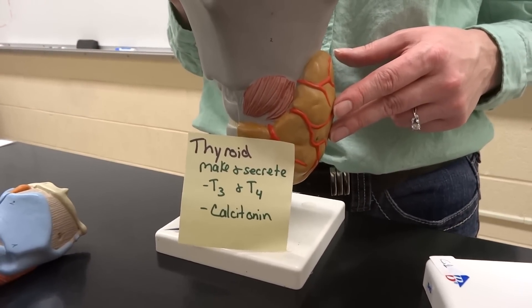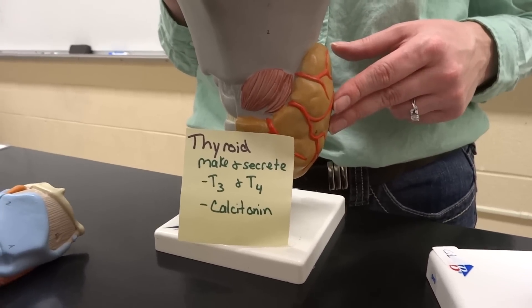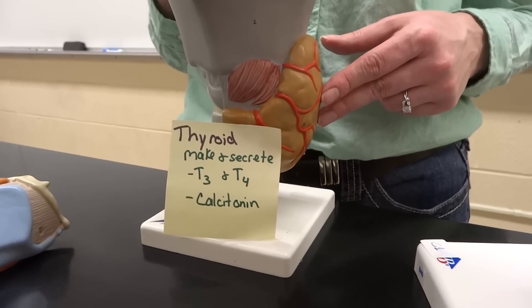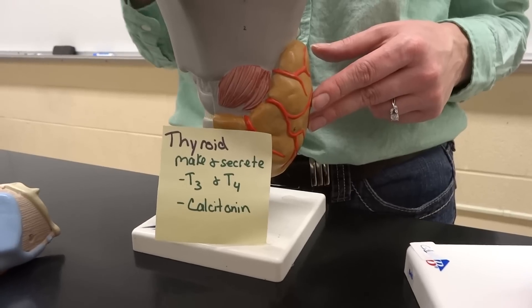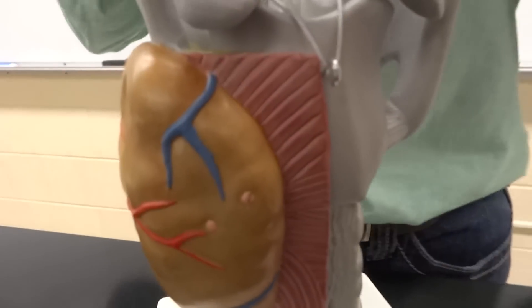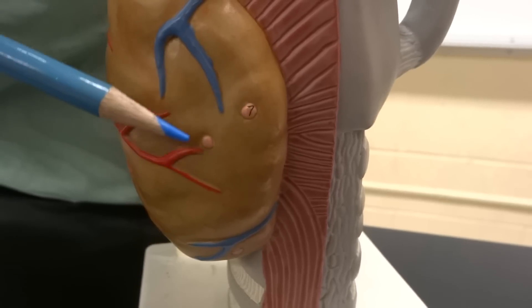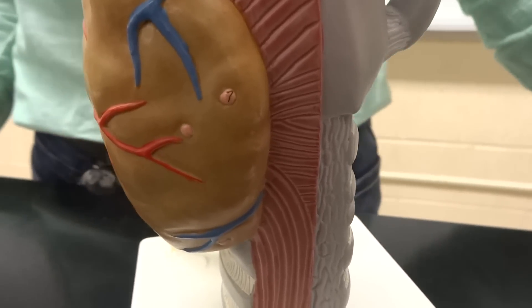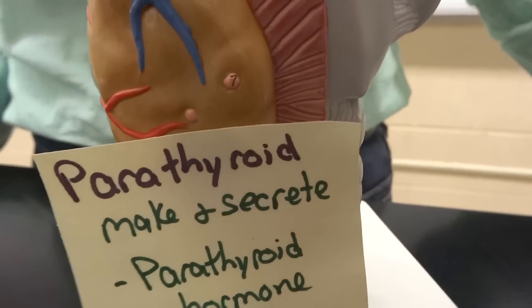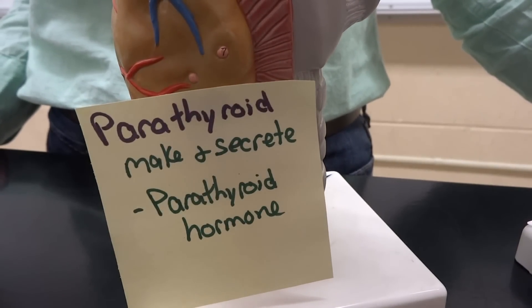Remember calcitonin — we covered it a bit when we talked about calcium. Between calcitonin and one other hormone found on the back of this model — see these little tiny pink dots? That is a parathyroid. Some of us have up to eight of those on the back of our thyroid, and they only make and release one hormone: the parathyroid hormone, which is kind of the antagonist to calcitonin to help us regulate calcium levels and bone construction.